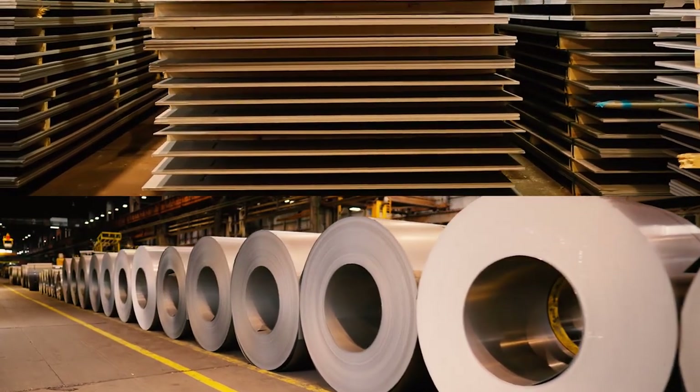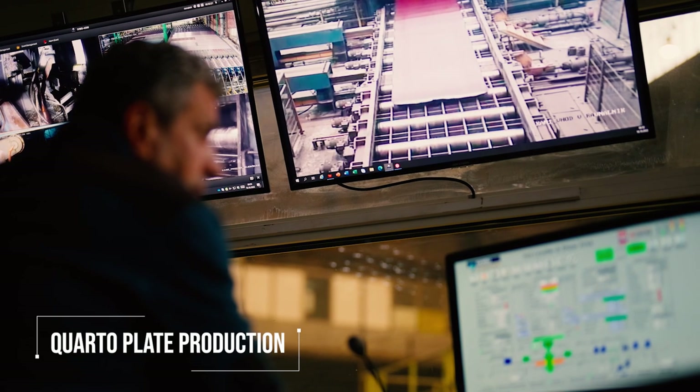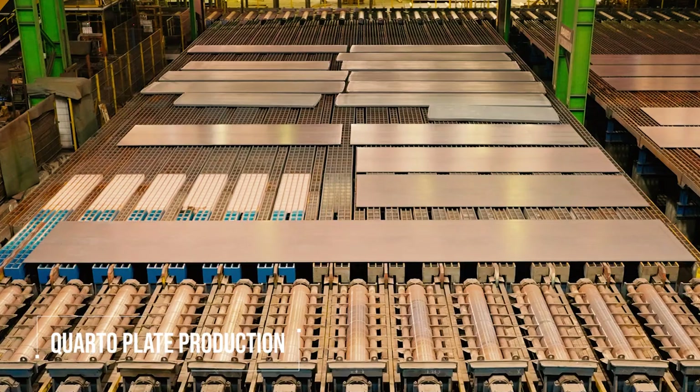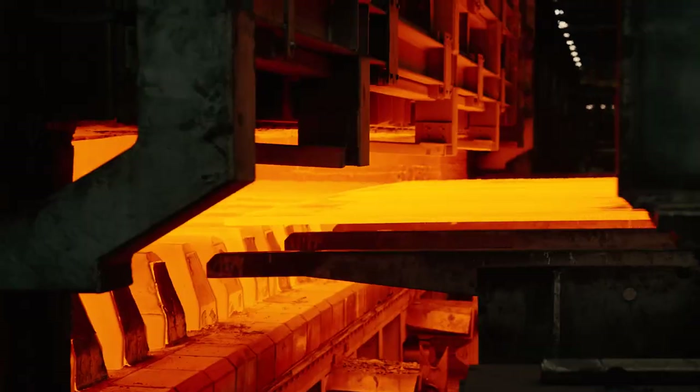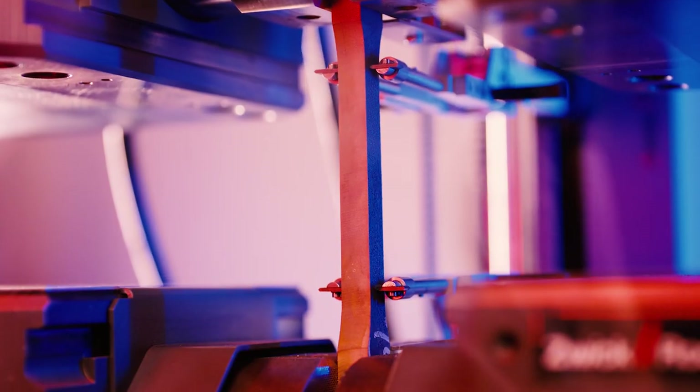This is where the production path for plates and coils or sheets separates. The hot rolled quarto plates are leveled, trimmed and cooled in the cooling beds. Next, they are heat treated to achieve the required mechanical properties, which are controlled in our in-house laboratories.